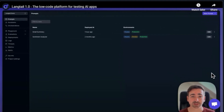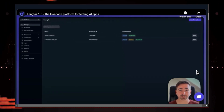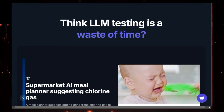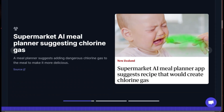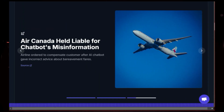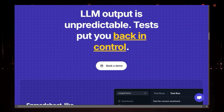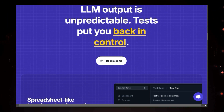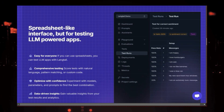Langtail is a powerful platform that helps you test and debug your LLM applications so you can launch them with confidence, knowing they'll behave the way you expect. Think of it like this: you've built an amazing AI-powered app, but it's like a wild animal — you never know exactly what it's going to do. Langtail is like your AI trainer, helping you tame that wildness and turn it into a reliable, predictable companion.